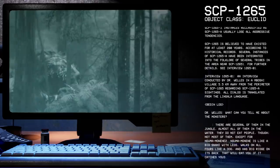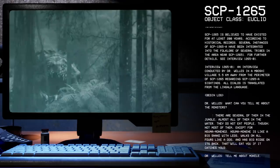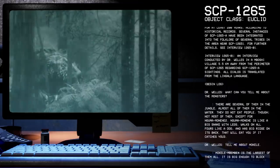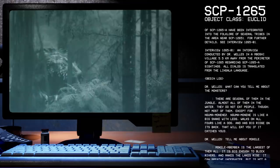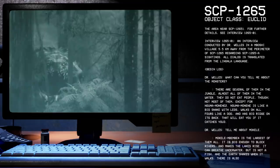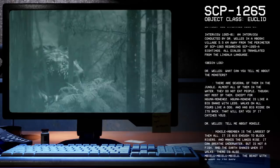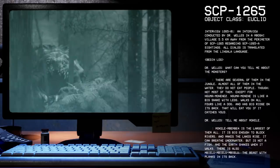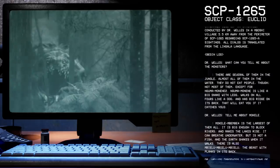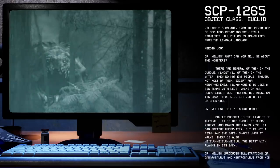SCP-1265 is believed to have existed for at least 200 years, according to historical records. Several instances of SCP-1265-A have been integrated into the folklore of several tribes in the area near SCP-1265. For further details, see Interview 1265-1. Interview 1265-1 is an interview conducted by Dr. Wells in a Mboshi village 5.5 kilometers away from the perimeter of SCP-1265 regarding SCP-1265-A sightings. All dialogue has been translated from the Lingala language.